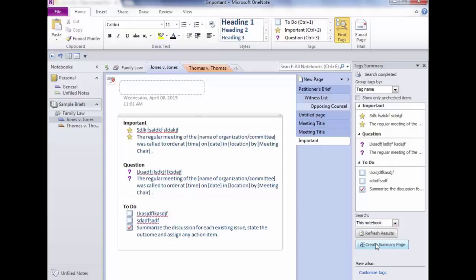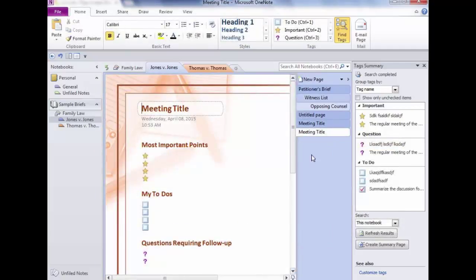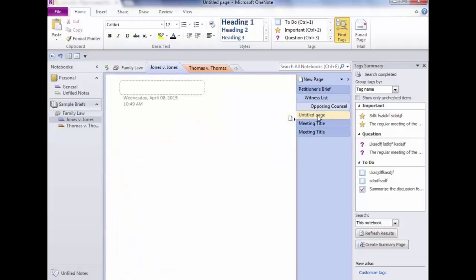Click Create Summary Page and it gathers all your questions, importance flags, and To Do's onto one page. If it were me, I'd print this and then delete the summary page — because if you leave it and click Create Summary Page again, you'll get duplicates of everything. It re-gathers from every page including the summary page itself, so you'd double everything. You can always right-click and delete it.